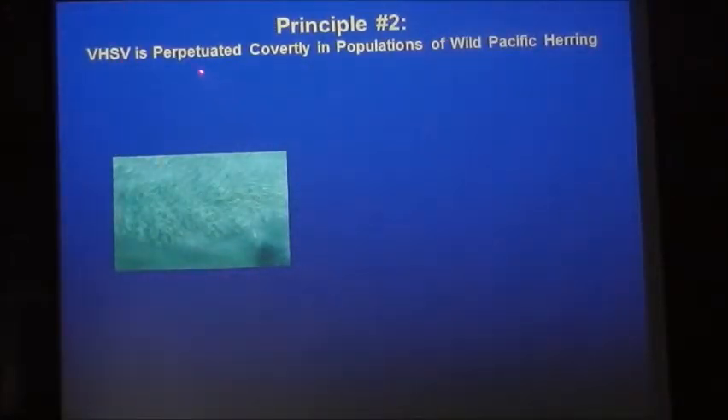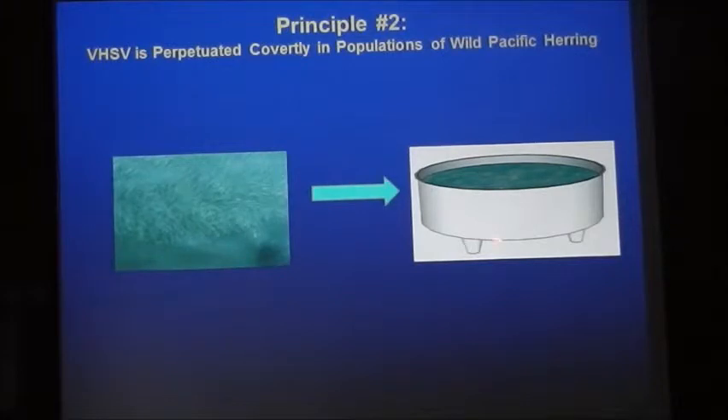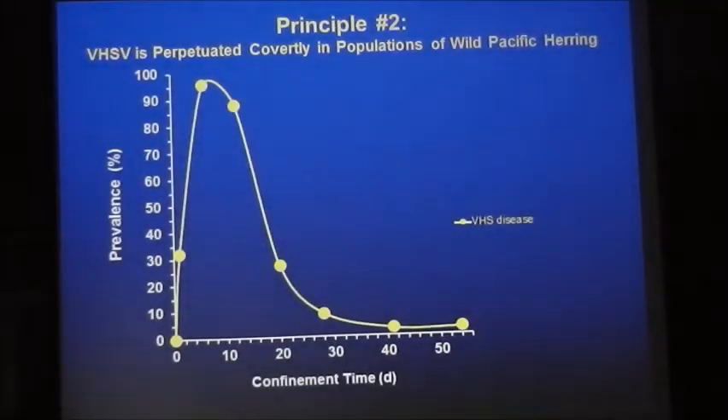Principle number two: VHS is perpetuated covertly in populations of wild Pacific herring. If we go out to a school of herring or sand lance and sample 60 fish with a dip net, they're all negative. But if we take several thousand fish back to the lab and put them in a tank, and subsample fish over subsequent days, we get a different pattern — prevalence here, confinement time on the X-axis. On day zero, just brought in from Puget Sound, none of them were positive.